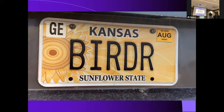Avid bird watcher is acceptable. Birder — avid birder — plain and simple. That's just the way it is.